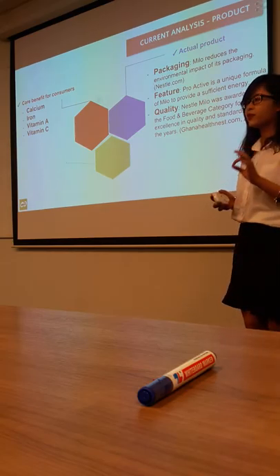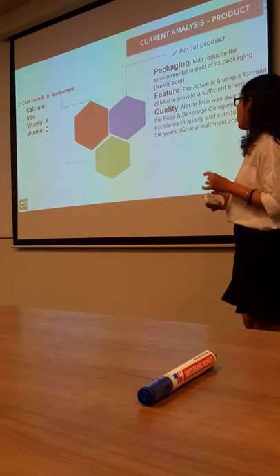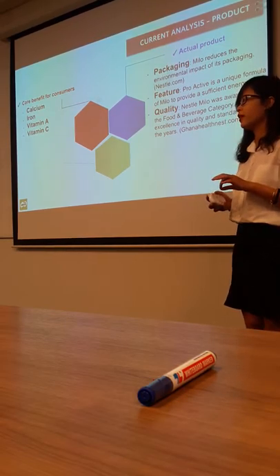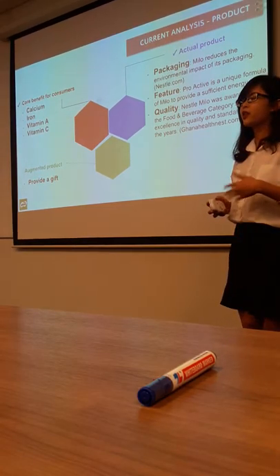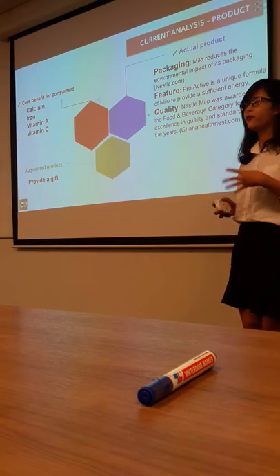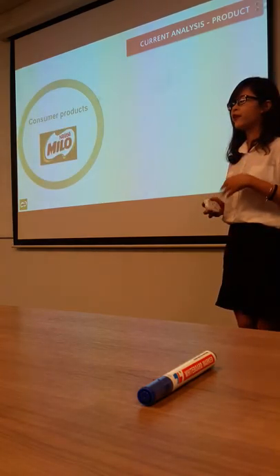The second level is called the actual product. In this level, the product planner concentrates most on the packaging, features, and quality. About the packaging, they reduce the environmental impact. About the feature, the active eating formula is a unique formula to provide sufficient energy. About the quality, according to GhanaHealthNet.com, Milo was awarded in the food and beverage category for its excellence in quality over the years. The last level is called augmented products, where they offer additional customer service and benefits. In the Milo promotion, they provide a gift for people who buy four sets of Milo RTD.